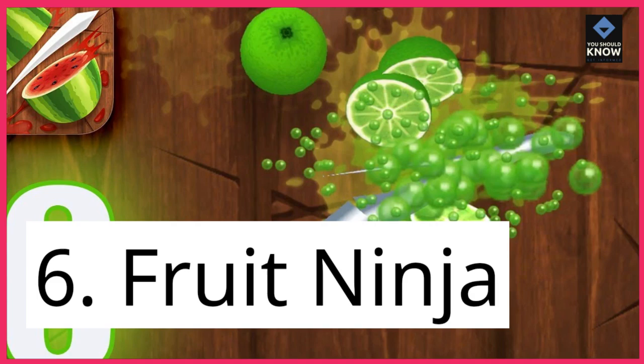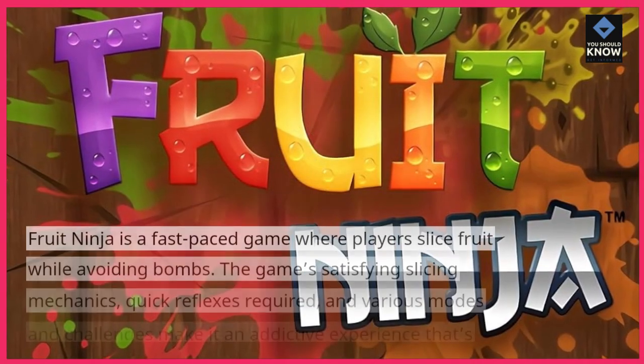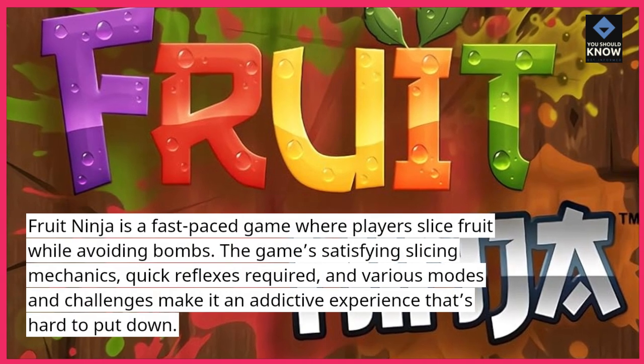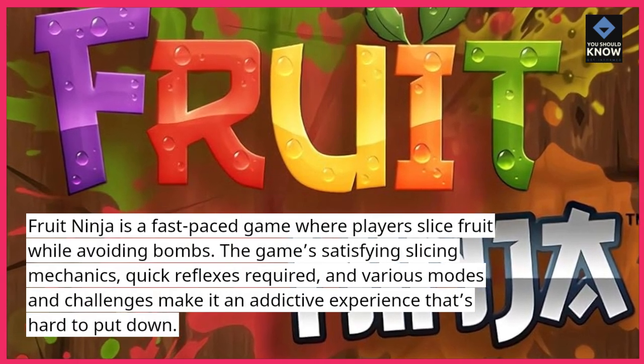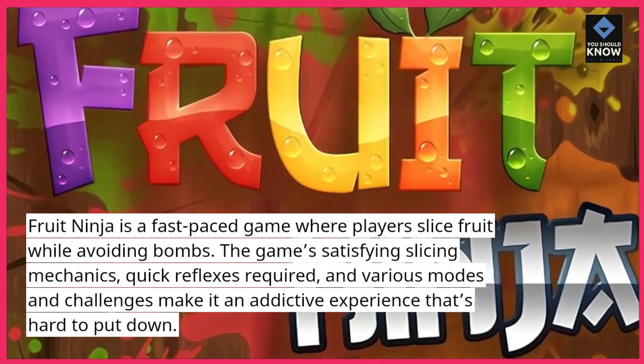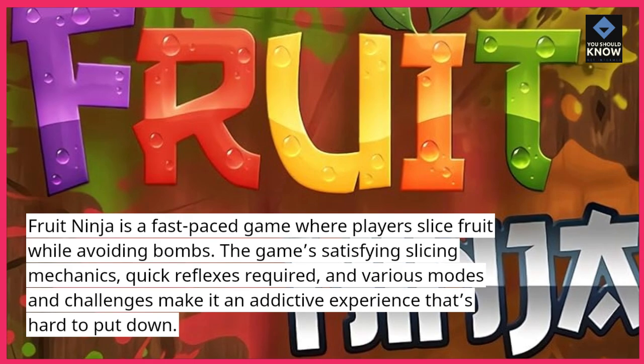6. Fruit Ninja. Fruit Ninja is a fast-paced game where players slice fruit while avoiding bombs. The game's satisfying slicing mechanics, quick reflexes required, and various modes and challenges make it an addictive experience that's hard to put down.